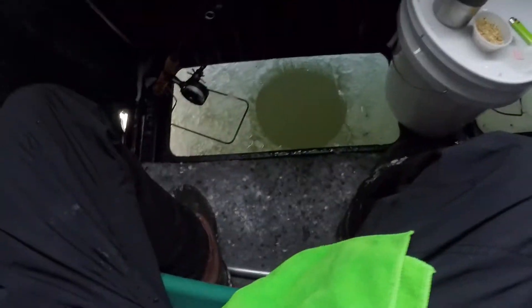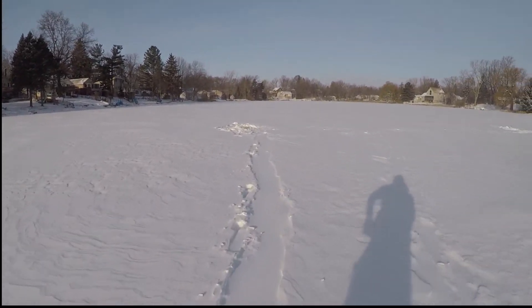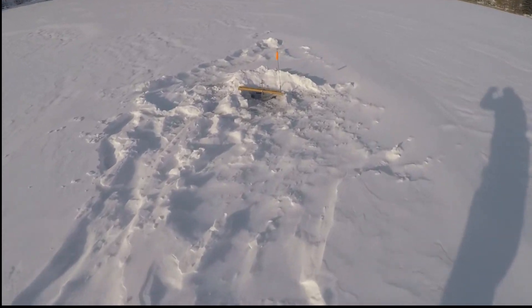We got one tip-up out there. Boys and girls, let's go check this out — we got a line back in the water and we're catching some gills. That wind is strong, I'm sorry about the wind noise — just using the old GoPro. We got a flag up and it's spinning. She's moving a little bit, she's moving.